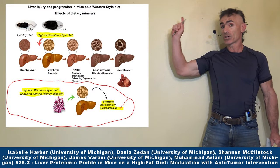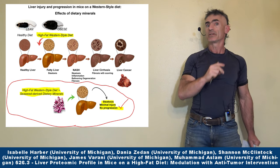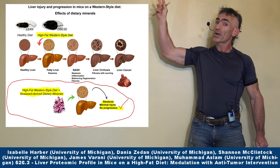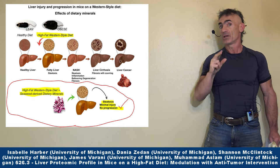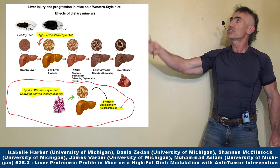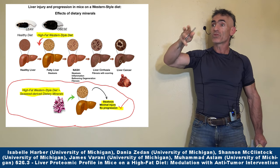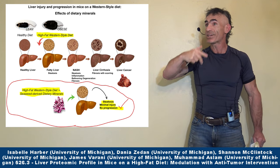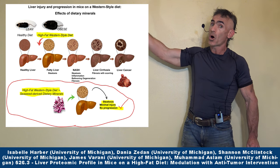Let us delve into this particular chart right here. What are we looking at? We have three groups of mice. One is your control group — the lean group — eating a standard diet. Then you have two other groups. Keep in mind this is an animal model. One group is on a high fat Western style diet with nothing else, no other attempt to mitigate or offset the progression of the particular disease.